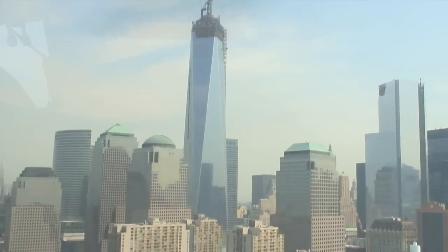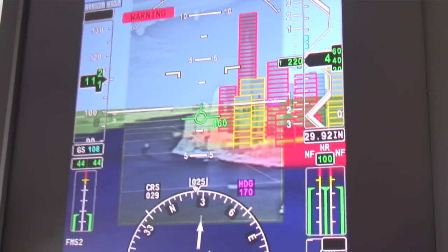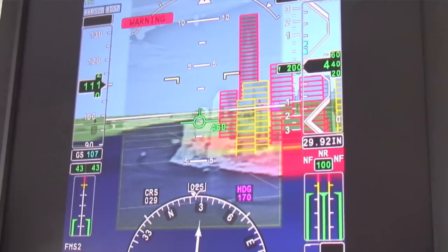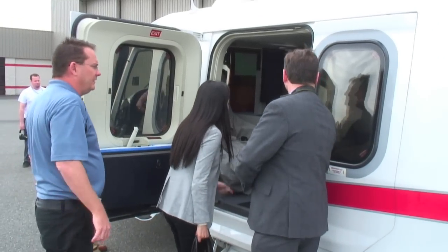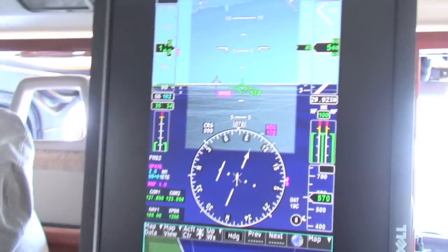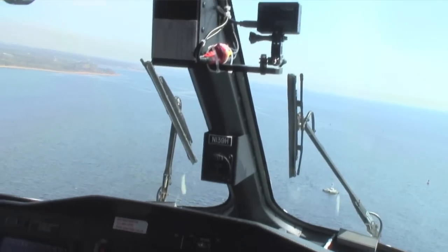Hello, this is AIN-TV. I'm Charles Alcock. Helicopters like this one deliver a very high degree of operational flexibility in terms of where they can land and take off. But for the pilots who fly them, that can mean dealing with challenging terrain and obstacles that are even more difficult to cope with in reduced visibility operations. That's why we've come here to Morristown in New Jersey to find out what Honeywell is trying to do by bringing its synthetic vision technology from the fixed-wing environment into a helicopter cockpit.